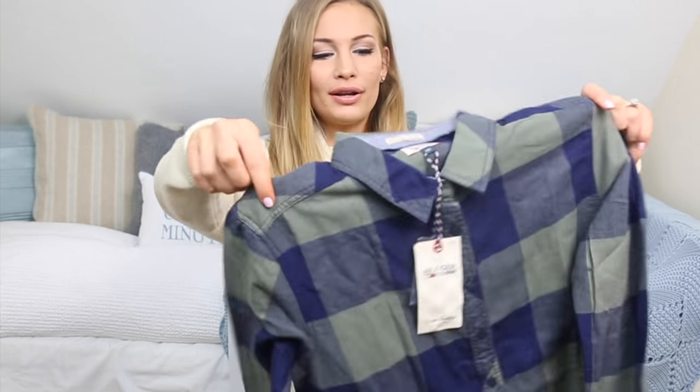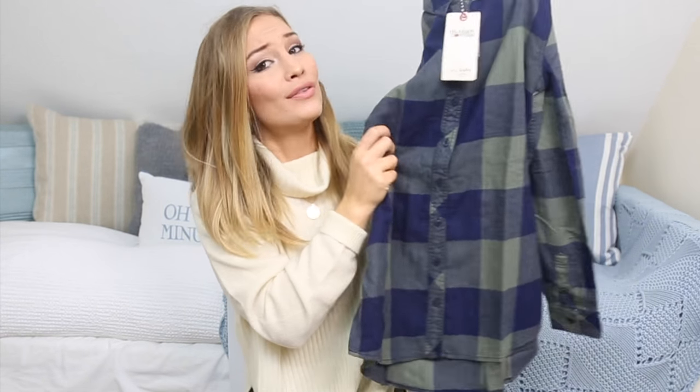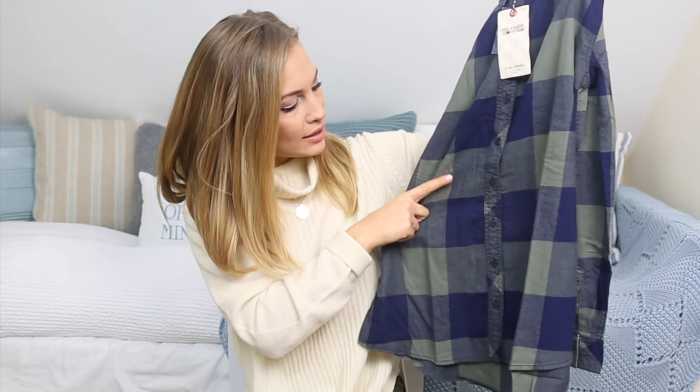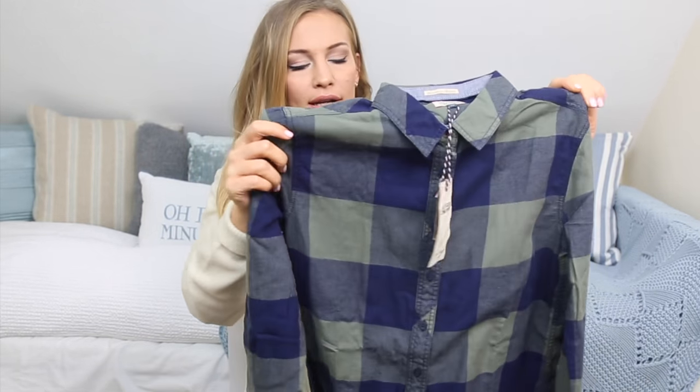This is a shirt. I got a lot of shirts because I've been getting so many comments — every time I wear a flannel or check shirt people say I look so good in them and that I should wear more. So I went out and got a few more because I always get really good feedback whenever I wear a flannel shirt. This is by Tommy Hilfiger, I got it in a size extra small, and it's very, very soft. It's like a navy or dark blue and a kind of olive or dusty green. I feel like this would look good with these trousers as well.